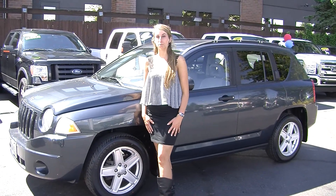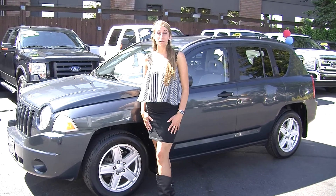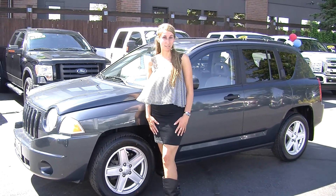Hi, this is Chelsea. Today I'm at Titusville Ford. We've been known by the same family for over 75 years. We are located in Tacoma right off of I-5 and the 38th Street exit.